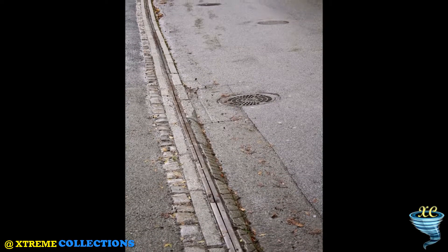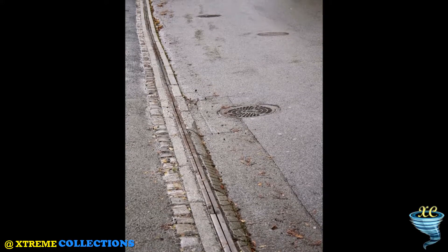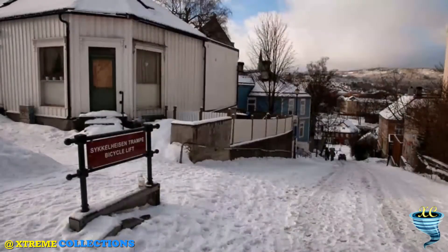Jarl Wanvik hopes to see more bike escalators installed around the world to help promote casual cycling.